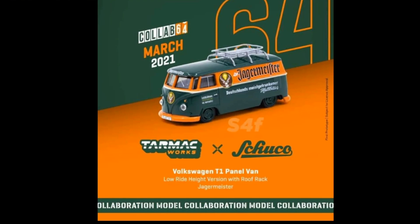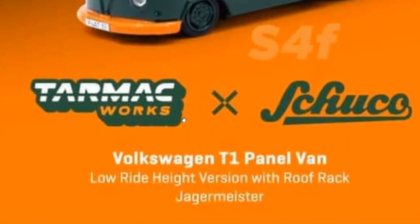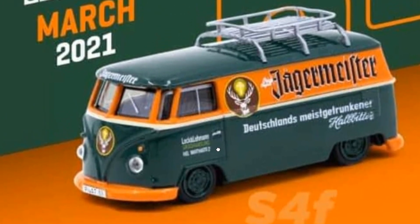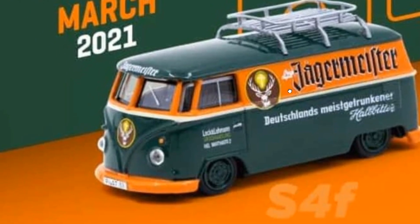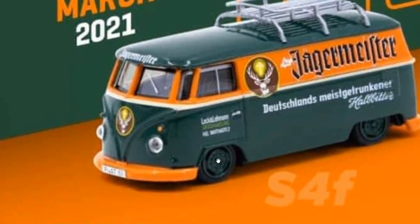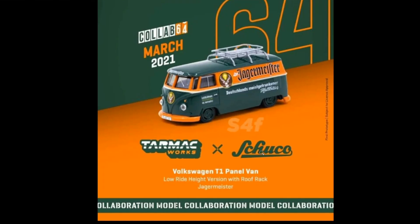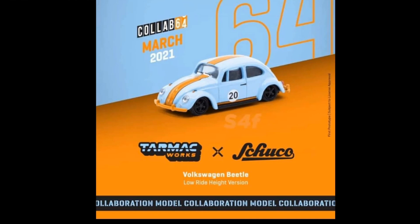Tarmac Works and Shuko will be having a collaboration, and they've got two new releases. First is the VW T1 Panel Bus as a lowrider — look at the beautiful tampos. It's got Jagermeister livery right there, and it has a roof wrap. Beautiful green and orange colors — I love it.